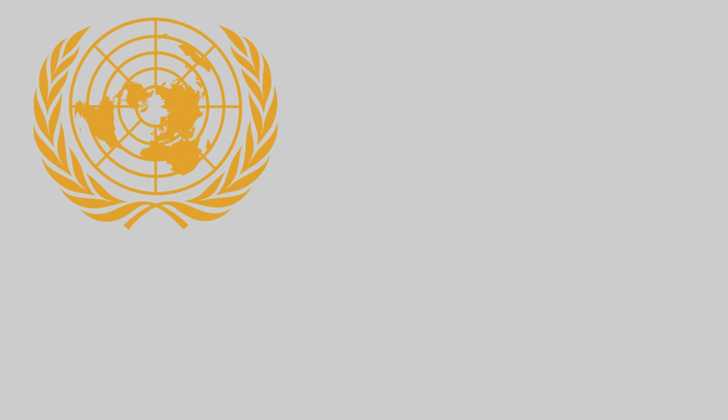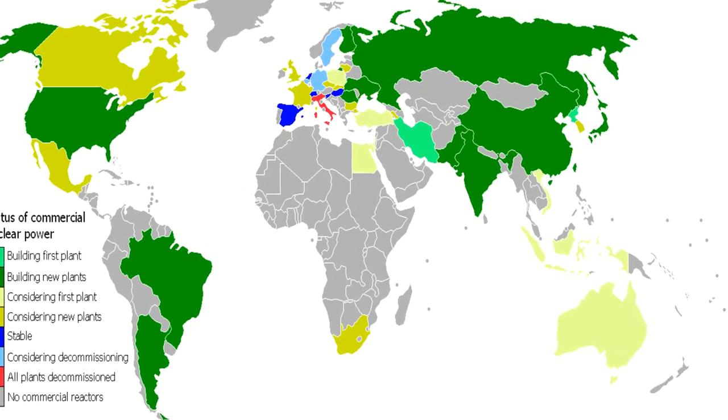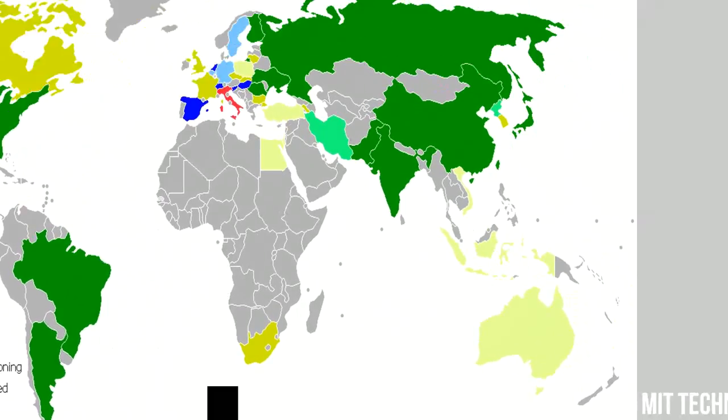Nobody really knows how many people died in this disaster — thousands of deaths are estimated from long-term effects like cancer. The UN believes Chernobyl is responsible for 4,000 deaths, while Greenpeace puts the estimate at a much higher 93,000. Since Chernobyl, fortunately there has been no nuclear meltdown of the same magnitude. However, with over 450 nuclear reactors still operating in 30 countries around the world, experts say the chances of another Chernobyl before 2050 are as high as 50%. All we can hope is that Chernobyl will remain the worst nuclear disaster to ever happen — a safety test gone terribly wrong.